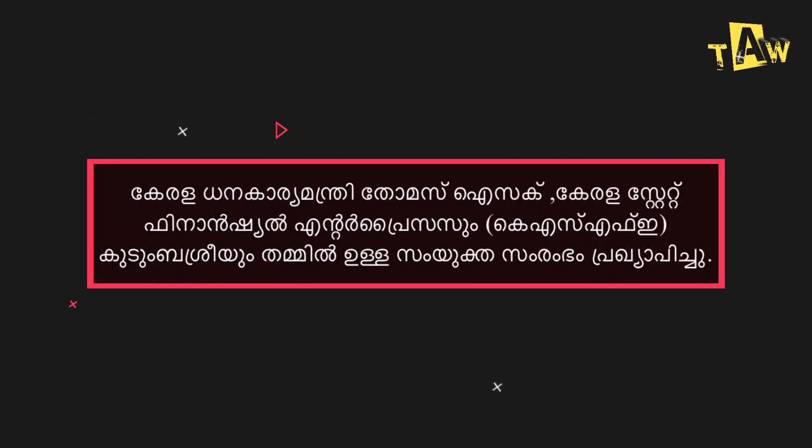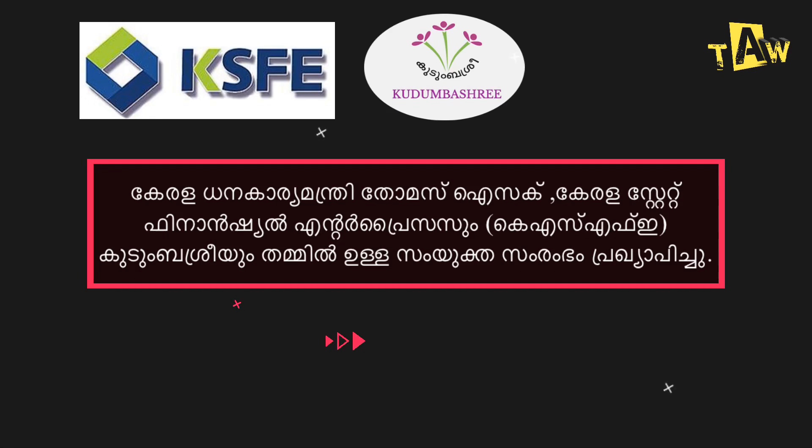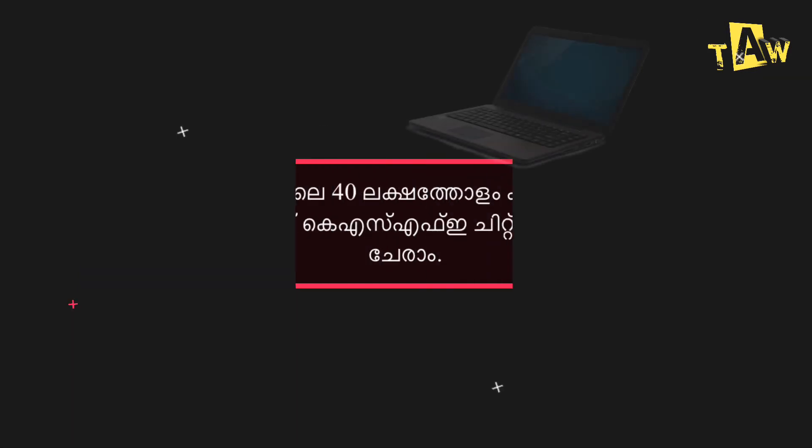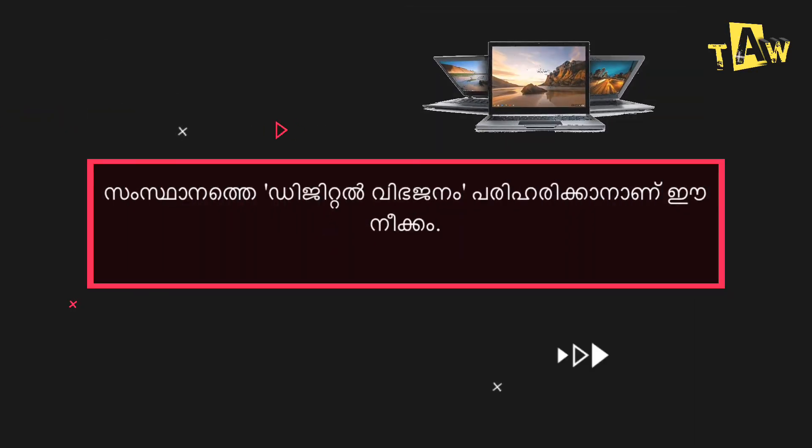Kerala State Financial Enterprise — Kudumbasri KSFE. In Kerala, KSFE JIT Fund is created by KSFE JIT Fund. This is the truth of digital distribution.